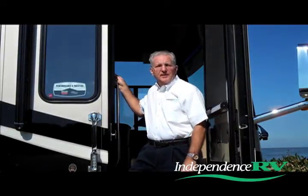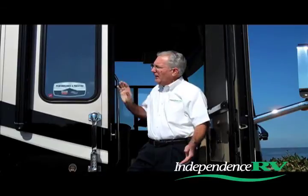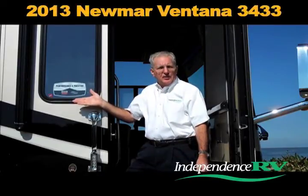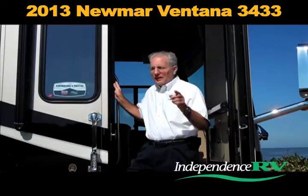Hello, I'm Dan Healy with Independence RV here at Lake Apopka in Wintergarden, Florida, and we're sharing a brand new 2013 Numar Ventana, model 3433. Let's take a look around.